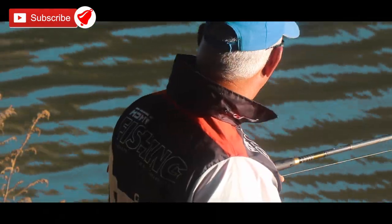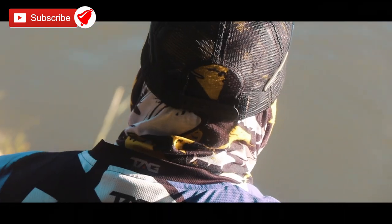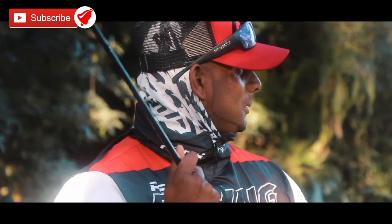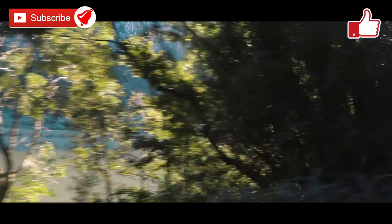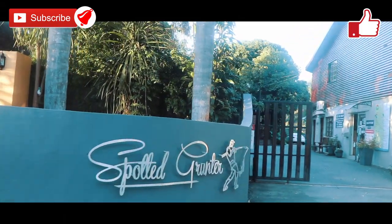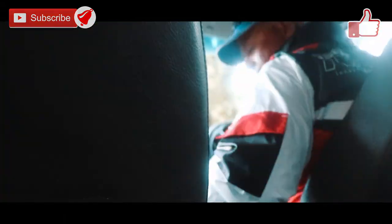Thank you to everybody for subscribing to our channel. If you haven't subscribed yet, hit the subscribe button as well as the bell notification button to receive updates every time we upload a video. Please also like this video as that helps us a lot.